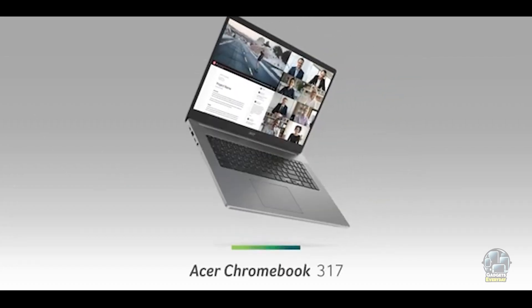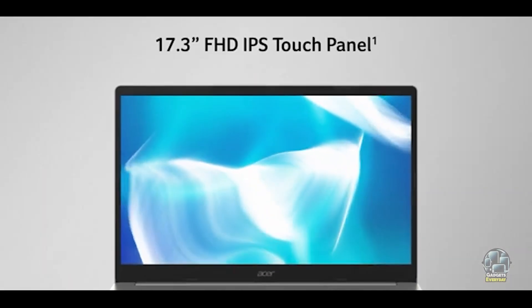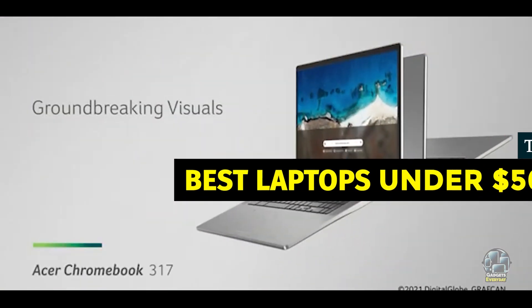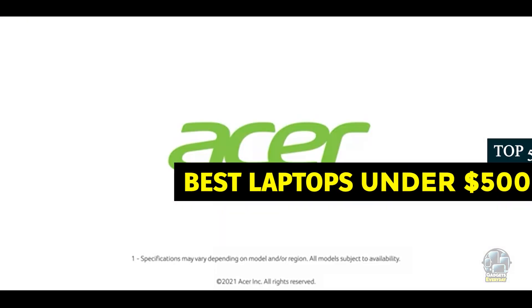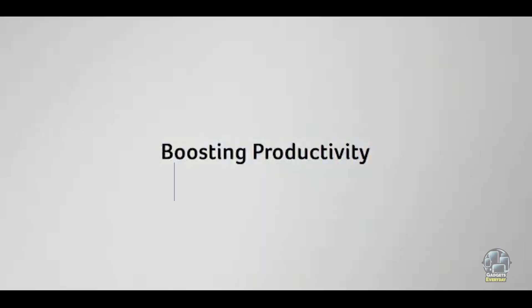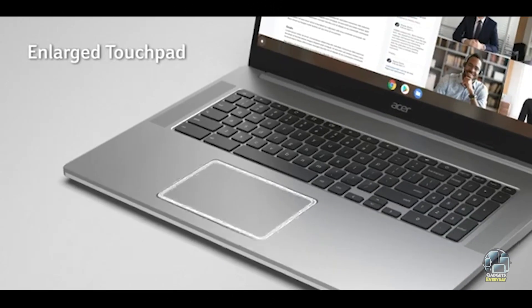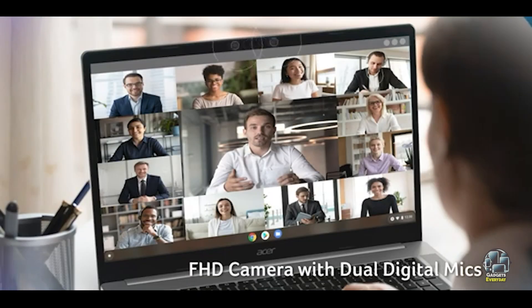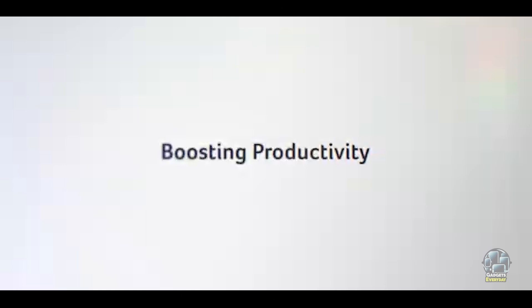Finding a great laptop under $500 can be challenging, especially with so many options available. If you're on a budget but need a reliable device for work, study, or casual use, you've come to the right place. In this video, we'll review the top 5 laptops under $500 for this year, evaluating their features, benefits, usability, and durability to help you make an informed decision. Let's dive in.